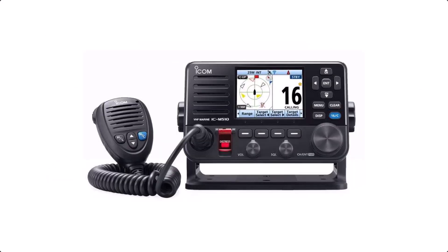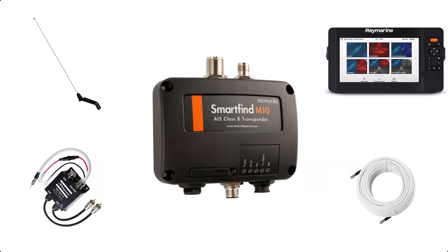VHF units in the last seven years have started incorporating AIS information on the displays, however they're never in a convenient place to view when you're sailing. If you want to be seen by other vessels you'll need to add a transponder, which is category B. Now this whole setup would cost you about £1,400.